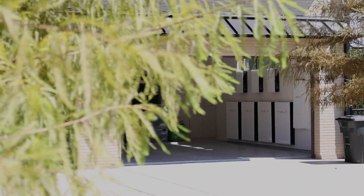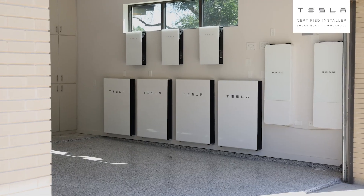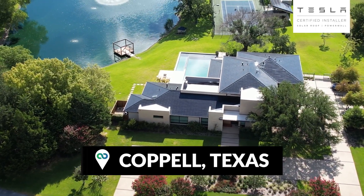Welcome back to another Good Faith Energy production. Today we're going to be talking about this insane Tesla solar roof located in Coppell, Texas.